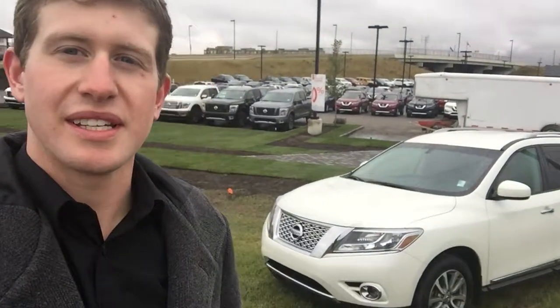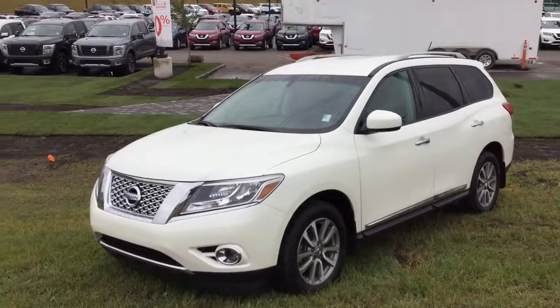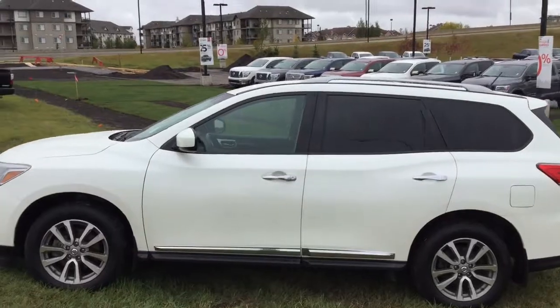Good morning, Austin here at Northside Nissan. Today I'm going to be showing you the 2015 Pathfinder SL. Here we have the 2015 Nissan Pathfinder SL Edition in this gorgeous white color with chrome accent trim.